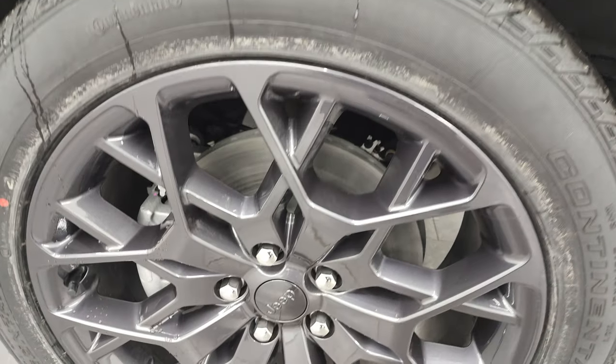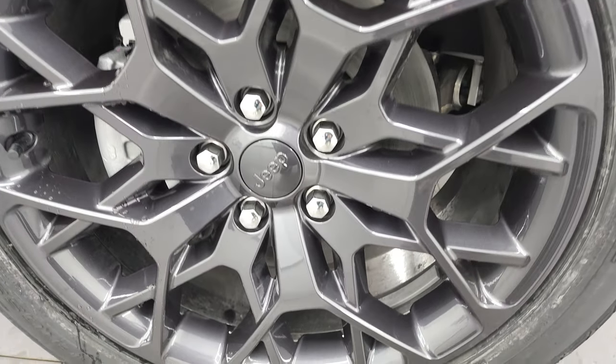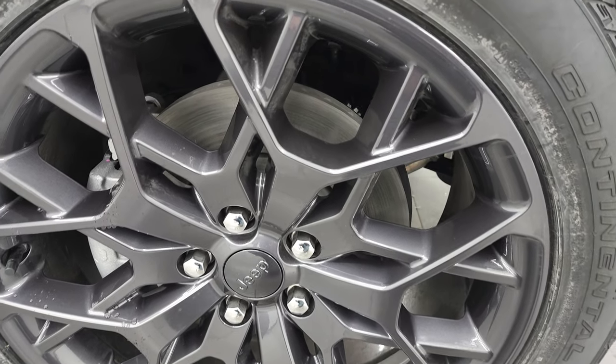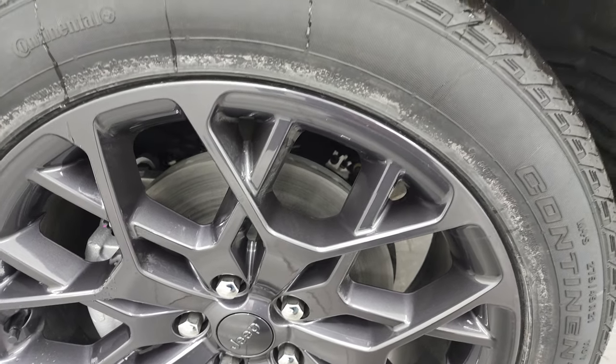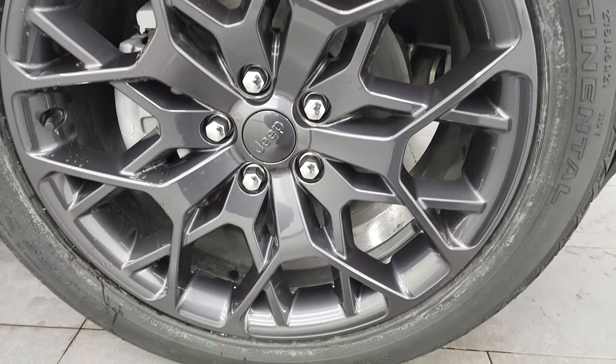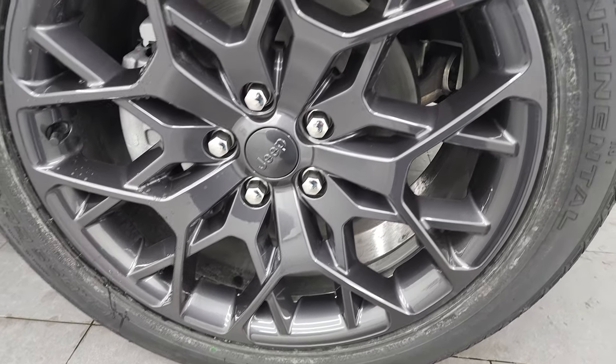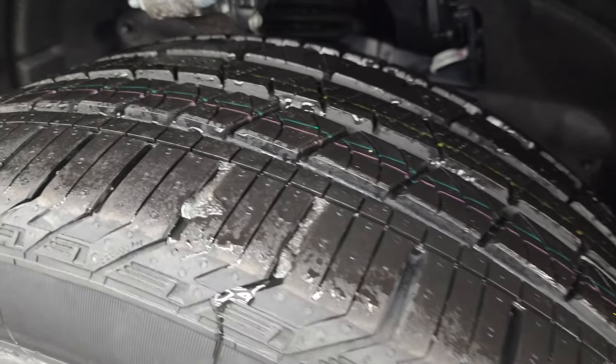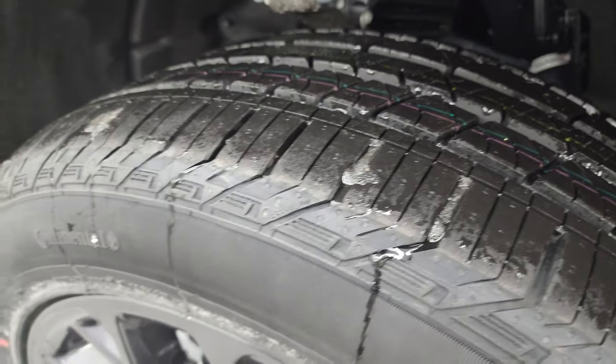The high altitude package also gives you 21 inch wheels — kind of a gray, I don't know if that's Baltic gray or granite crystal, but they're the painted 21 inch wheels. It has Continental Cross Contact tires, 275/45 R21s, with kind of an all-terrain tread pattern to them.